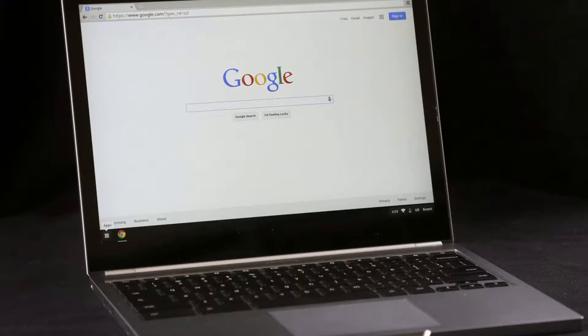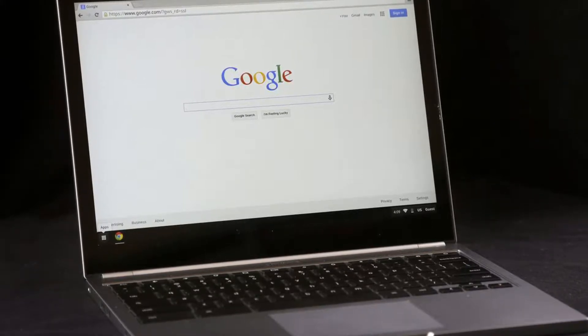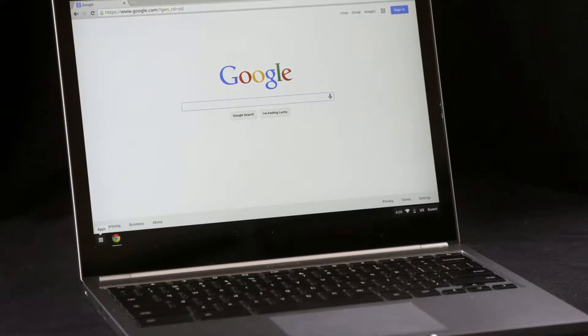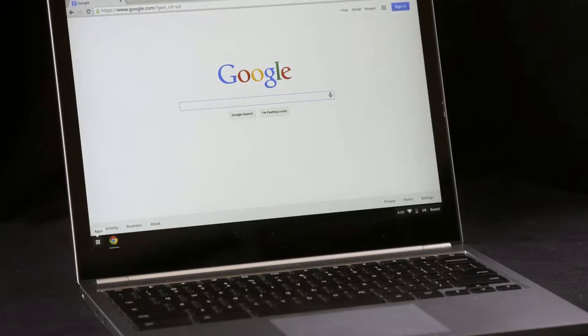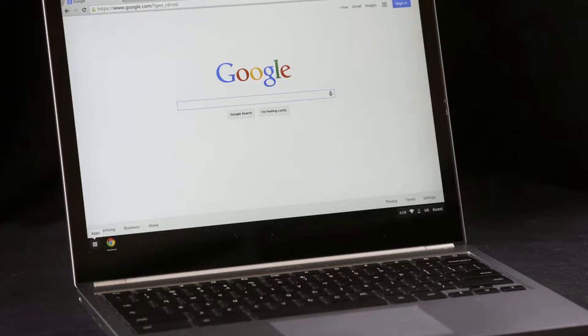You may soon be able to send text messages from a Chromebook. If you have a Chromebook, you no longer have an excuse to ignore your friends' texts. Android 8.1 includes a new SMS Connect feature that will allow you to send and receive text messages on your computer.